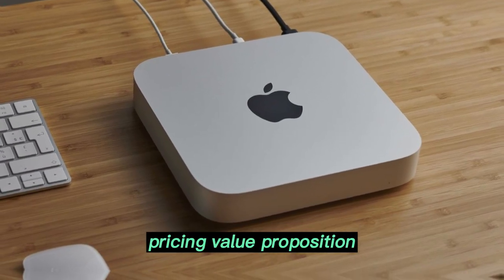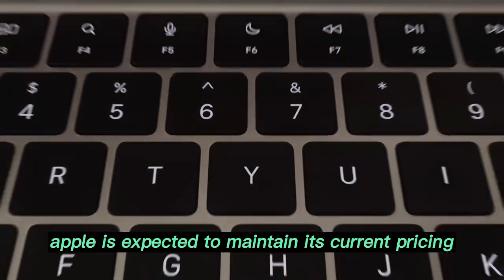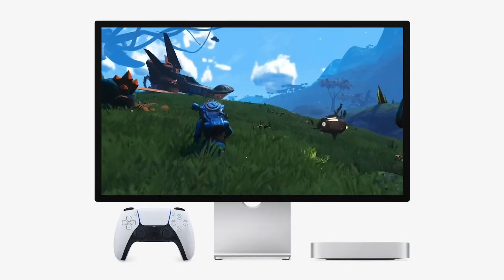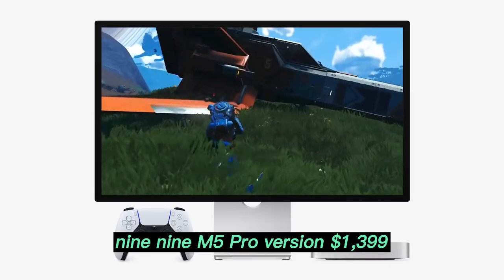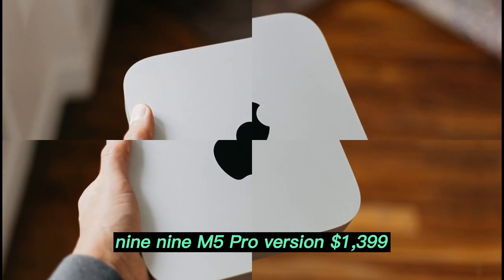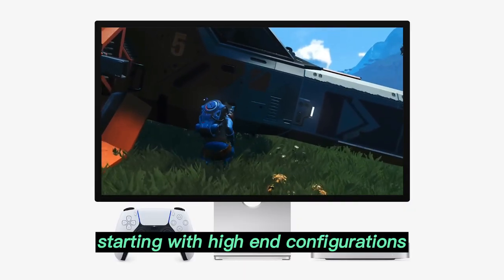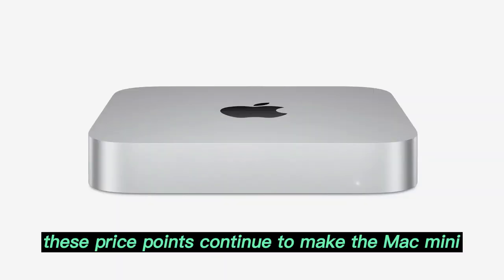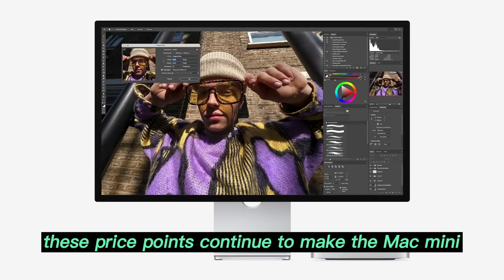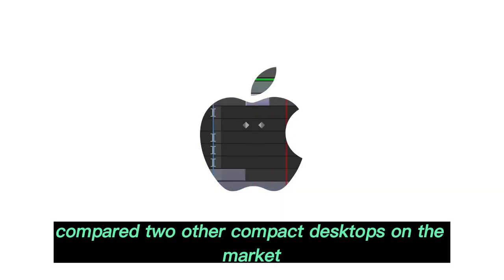Pricing and value proposition. Despite significant upgrades, Apple is expected to maintain its current pricing structure. The base M5 Mac Mini is projected at $599, while the M5 Pro version starts at $1,399, with high-end configurations possibly reaching $2,599. These price points continue to make the Mac Mini an excellent value compared to other compact desktops on the market.